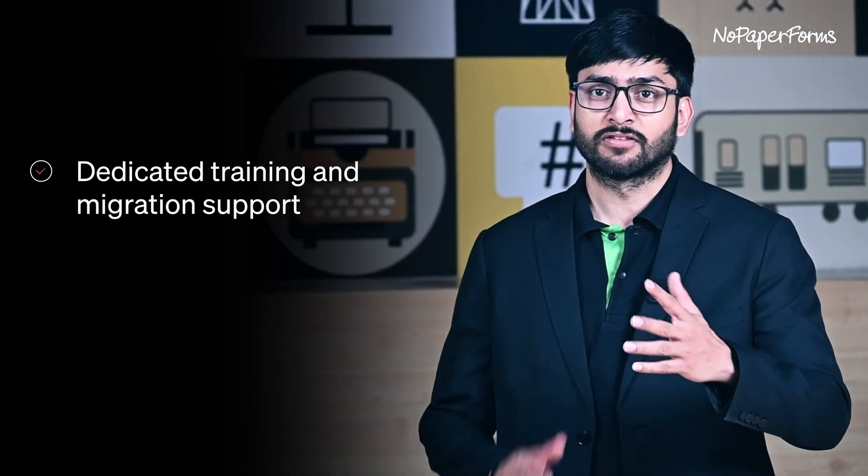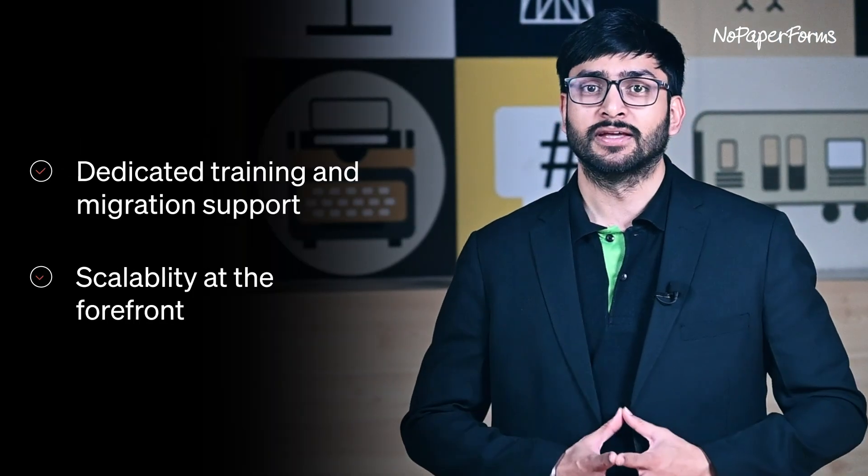NOPA Performs' purpose-built coaching and training CRM has been a game-changer for fast-growing coaching and training businesses looking to scale. The reasons? Well, there are many — like how it places customer success at the centre of everything it does, provides dedicated training and migration support, and puts scalability at the forefront.